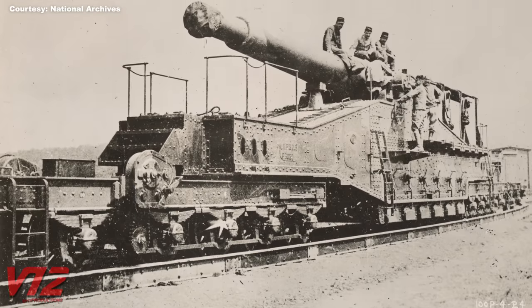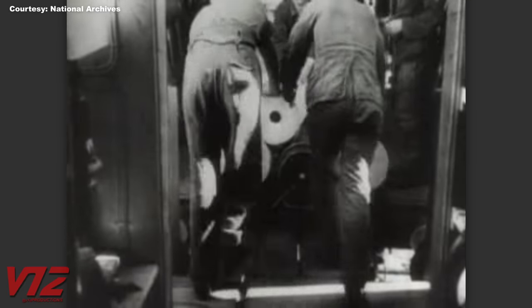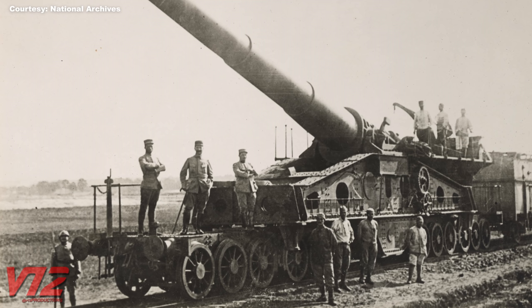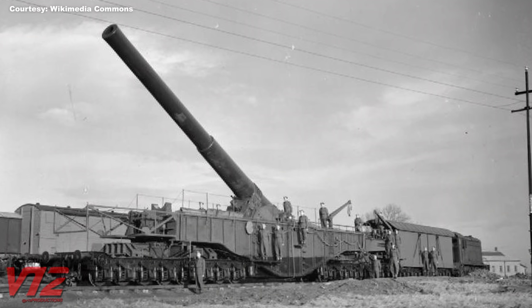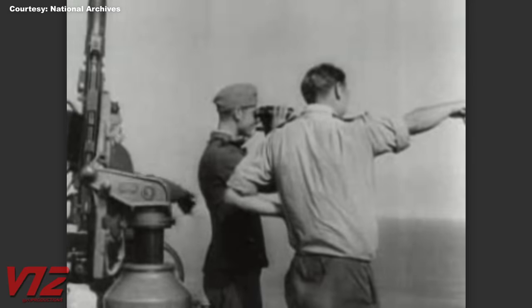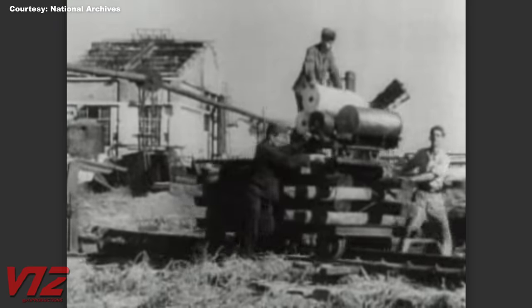As time marched on, the weapons of war got bigger and more powerful. Some of the most imposing military machines to ride on the rails were these huge pieces of artillery. Railway guns were used by both sides during the First and Second World Wars. This British railway howitzer, shown here in 1940, was manned by a crew of 50 men. Meanwhile, this captured footage shows one of the German guns firing at an unknown location during World War II.